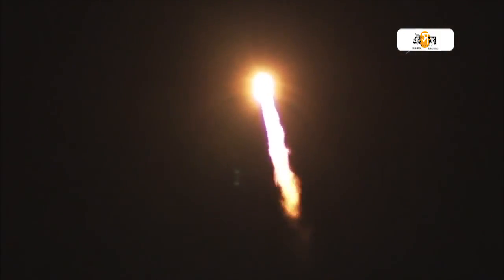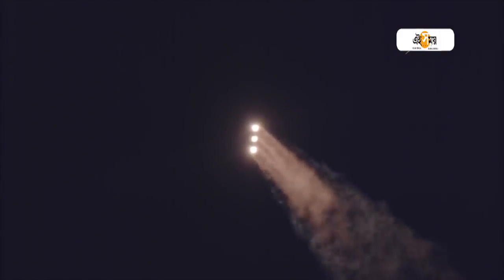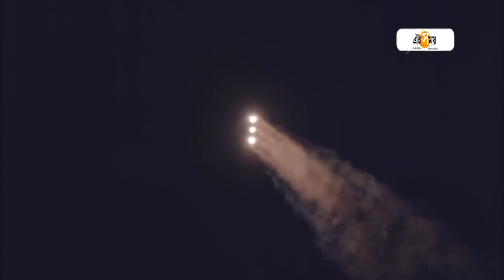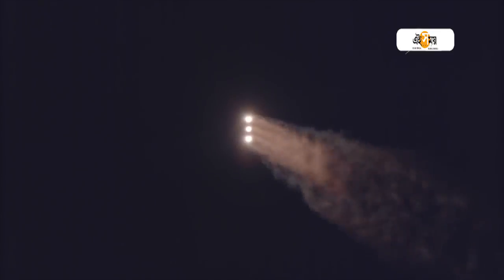One minute, 10 seconds into flight. Maximum dynamic pressure and Mach 1 — Delta IV is now supersonic. One minute, 30 seconds into flight, trajectory continuing to look good right down the middle of the range track.